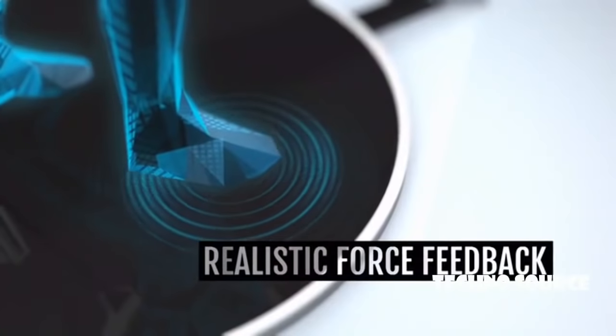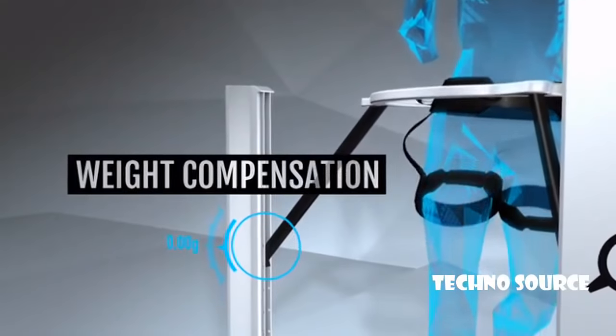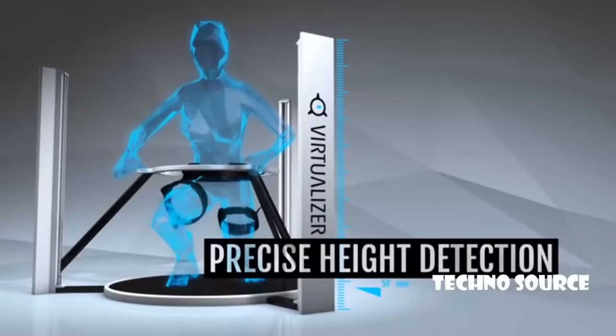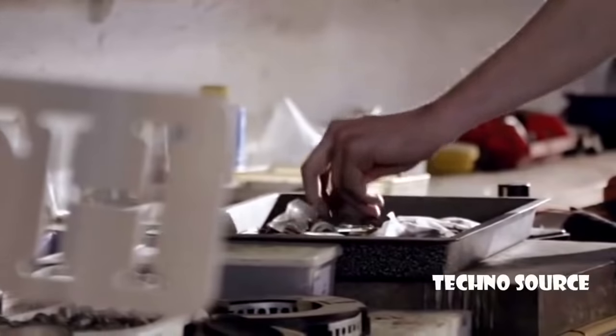The Virtualizer is an award-winning locomotion device for virtual reality that allows the user to move freely in virtual environments. It does so by combining a revolutionary low-friction principle and high-precision sensors with a special mechanical construction, resulting in a new form of omnidirectional treadmill.